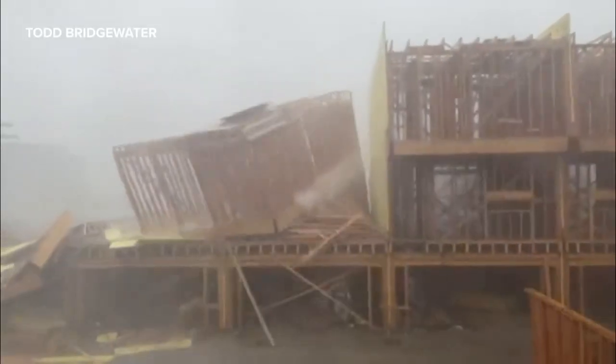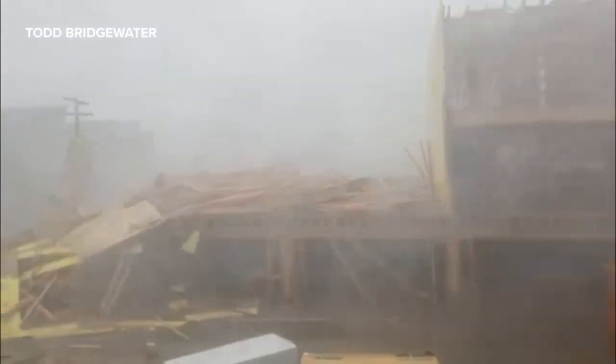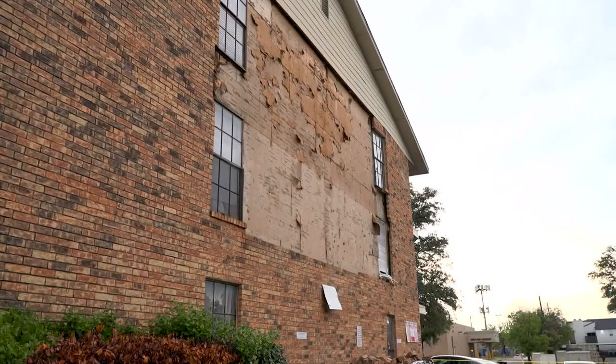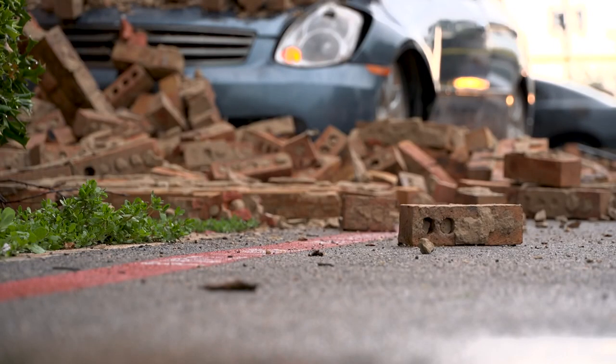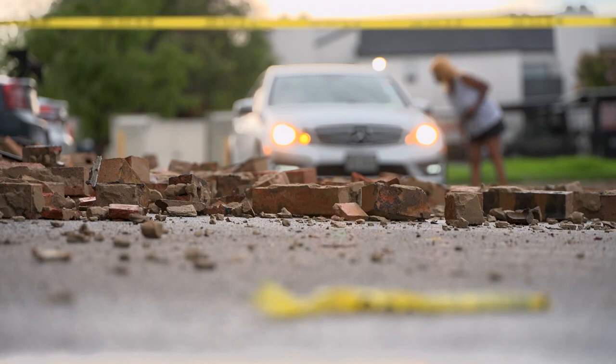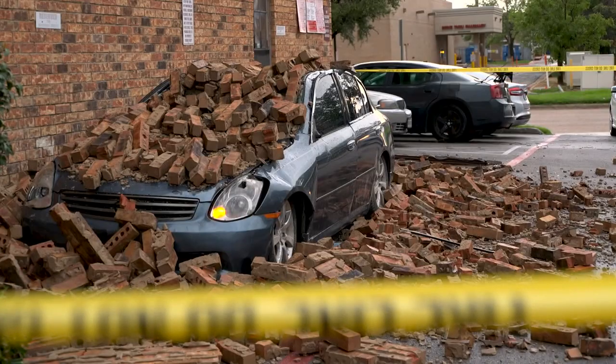Also, check out this video a viewer recorded of a construction site in uptown that collapsed during the storm. Not far from that area, about 10 miles away, there's even more damage. The winds were so strong they knocked bricks off an apartment complex. People came out to find bricks scattered around the parking lot and on top of cars.